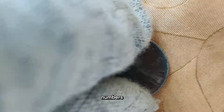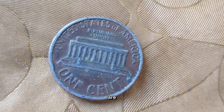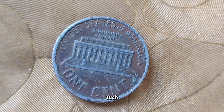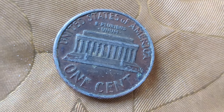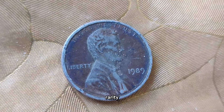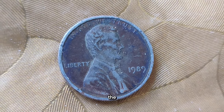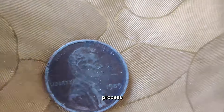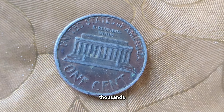While most 1989 pennies are worth just a penny, there are some rare additions and errors that can fetch a pretty penny. One such variation is the no-VDB penny, where the designer's initials are missing. These can sell for hundreds, even thousands of dollars depending on their condition and rarity. Another sought-after variation is the double-die penny, where the design appears doubled due to a misalignment during the minting process. These are incredibly rare and can command prices upwards of tens of thousands of dollars.